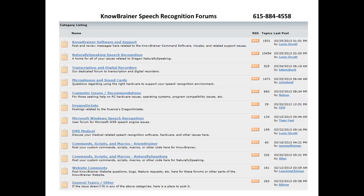We also host the world's largest and most active speech recognition forums that run 24-7 year-round, offering free support to anyone, with sub-forums involving microphones and sound cards, Dragon Naturally Speaking, Dragon Medical and EMR, transcription and digital recorders, computer issues and recommendations, as well as scripts, commands, and macros.